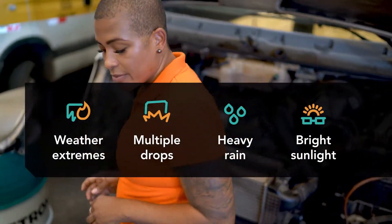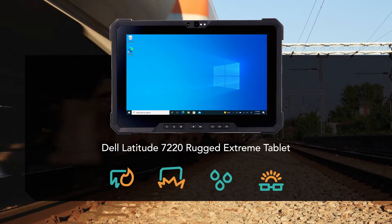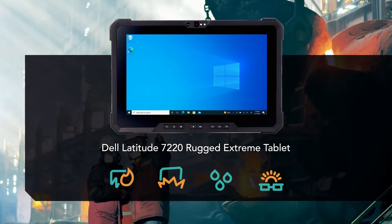If your job doesn't involve sitting behind a desk in an air-conditioned office, the Dell Latitude 7220 Rugged Extreme tablet might be the right tool for you.